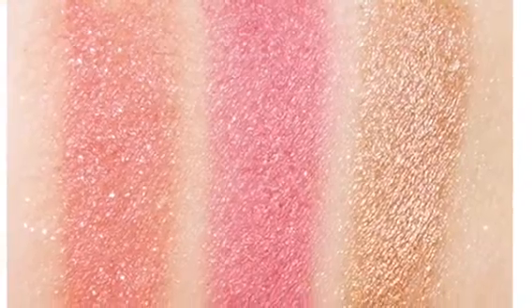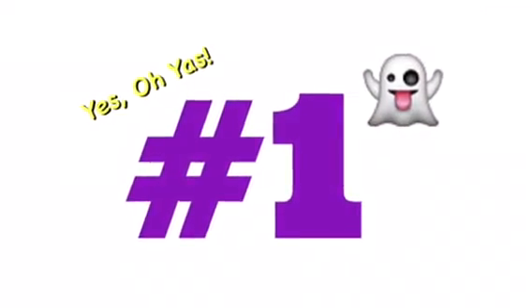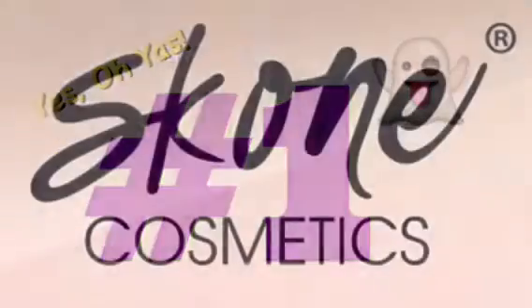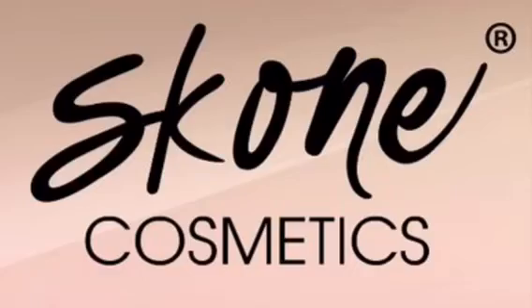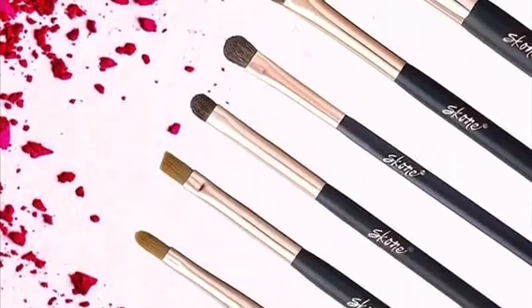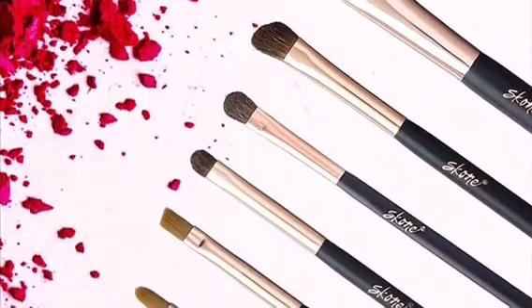Now I'm going to go over the first three spoilers. Spoiler number one is from a brand that is new to me — Scone Cosmetics. We all love brushes, and that's definitely what we're going to receive in this month's box, but we're only going to receive one brush out of the set.